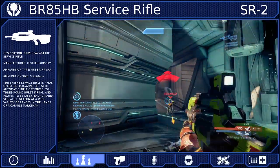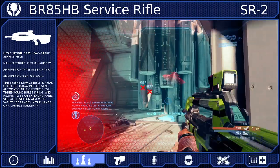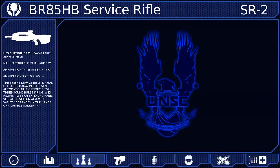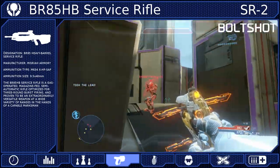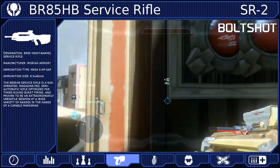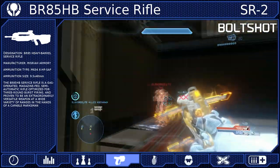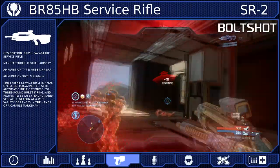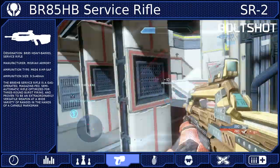We are going to build a loadout designed to allow you to retain and hold that dominance. For our secondary weapon, we are going to be using the Bolt Shot. This is a great backup for any ranged weapon. The ability to quickly eliminate close quarters threats is nothing to scoff at, and one of the best ways to use this weapon is for ambushes — when you know an opponent is coming up a lift or by luring them around a corner.